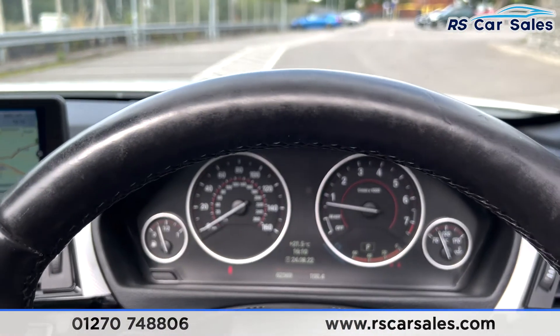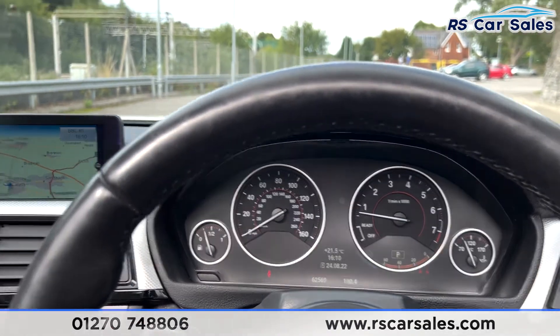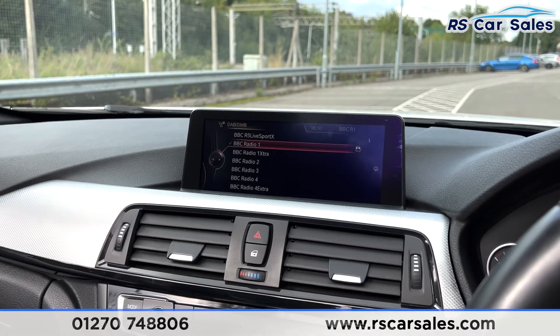As you can see the vehicle has done just over 62,560 miles and is free from any warning lights on the dashboard. You have your screen in the centre where you can see satellite navigation, and you can also find your radio which is DAB.